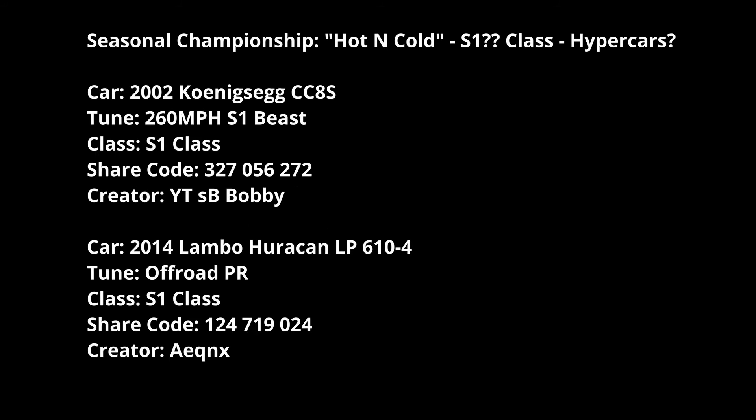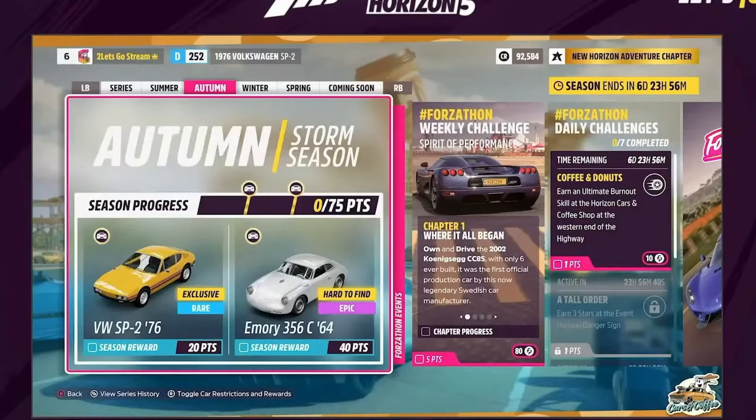For Hot and Cold, it might be S1 Hypercars - we'll have to wait and see what gets posted. Everything else we know is pretty solid but the expansion packs are a bit dodgy this week. I'll give you updates on those expansion packs when I know more.